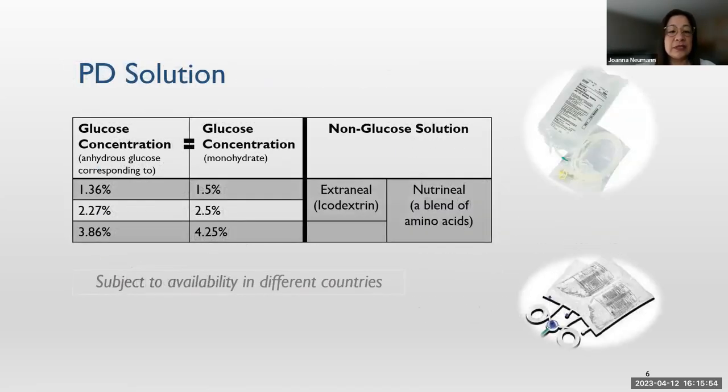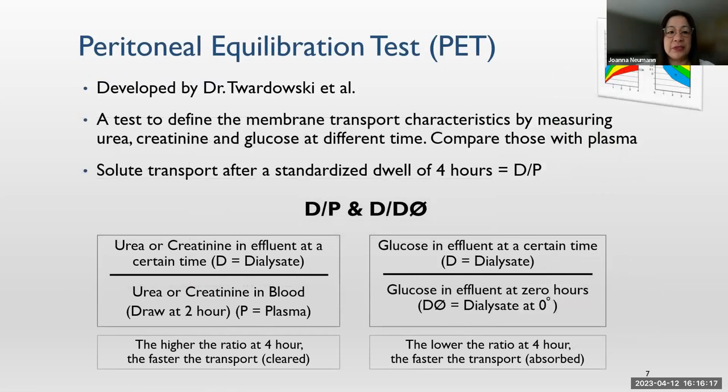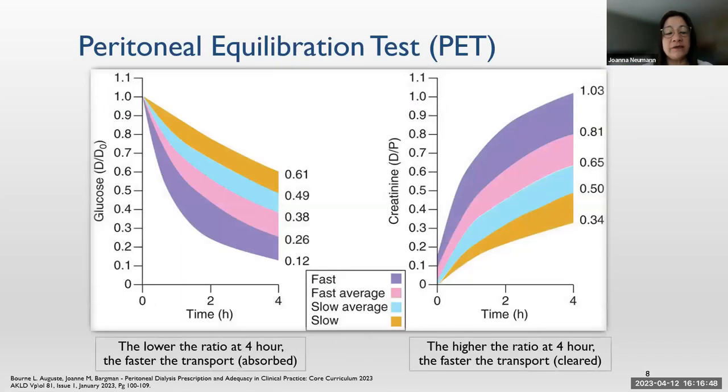The peritoneal equilibration test, developed by Dr. Twardowski, defines the membrane transport characteristic by measuring urea, creatinine, and glucose at different time points, compared with plasma. With a standardized dwell time of four hours, we get the dialysate creatinine compared with the plasma creatinine drawn at two hours. For patient A, the dialysate creatinine at zero hours was 0.1, at four hours 7.1, giving a D/P ratio of 0.75. For patient B at four hours it was 6.1, giving a D/P ratio of 0.64. Patient A's membrane is faster because more creatinine was cleared at four hours — the higher the D/P ratio, the faster the transport.